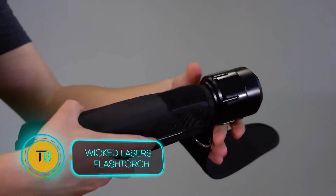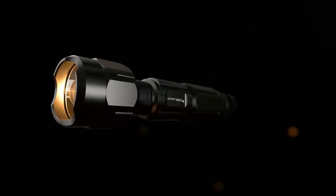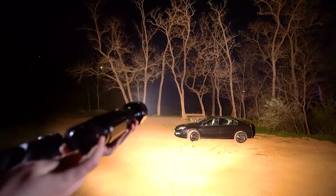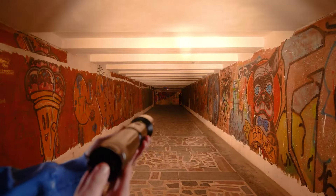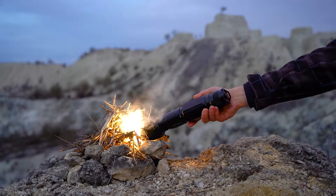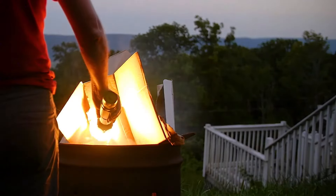Ditch those wimpy flashlights and embrace the raw power of the Wicked Laser's Flash Torch. This isn't just about finding your keys in the dark — it's about harnessing the intensity of a portable searchlight. Imagine starting a campfire with a beam of light, or heating a cup of water in seconds.